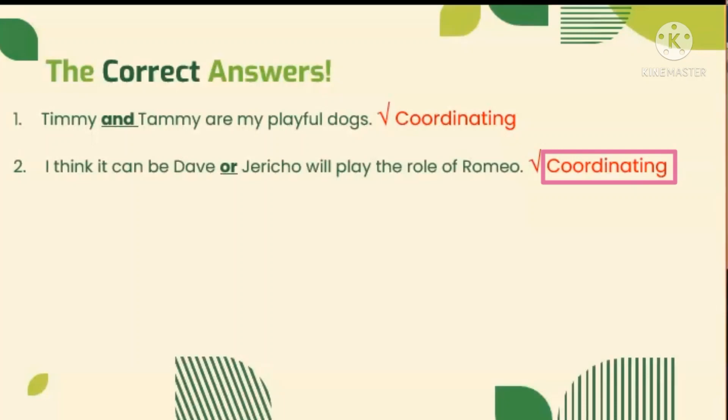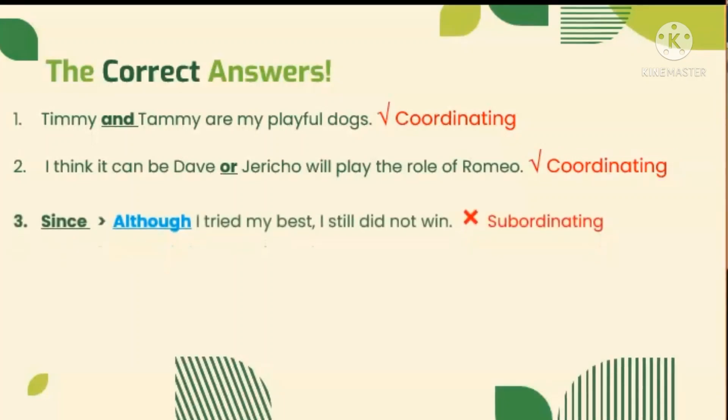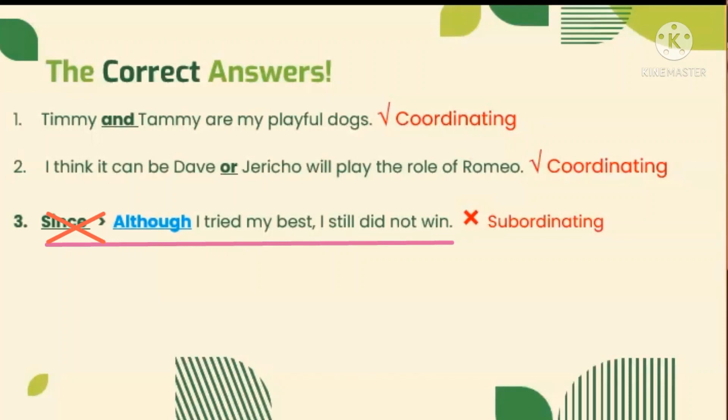Moving on, let's read number three: Since I tried my best, I still did not win. From the conjunction word SINCE, we replace it with ALTHOUGH. Why? It is because SINCE refers to the time of an event, but this sentence contains two opposite ideas. That is why we need to use ALTHOUGH, an example of subordinating conjunction.